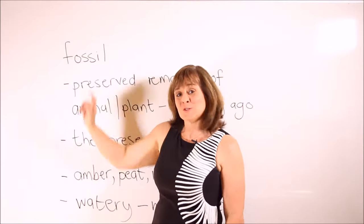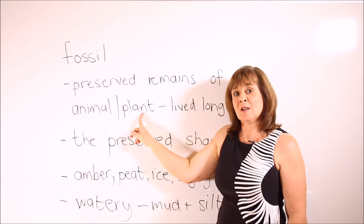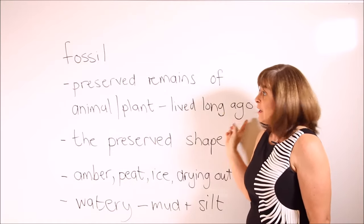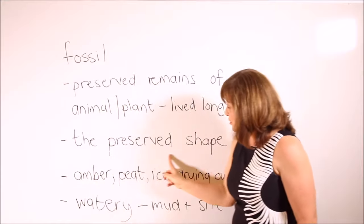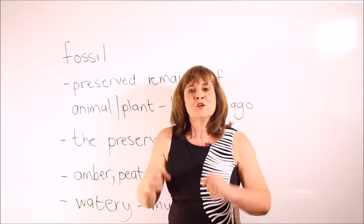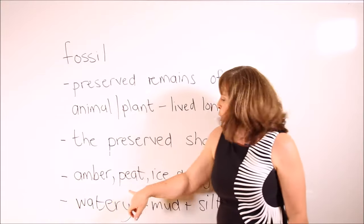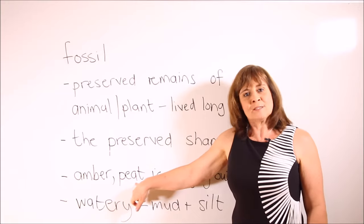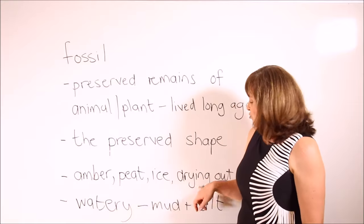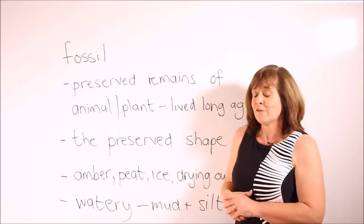Our first word is FOSSIL. Fossils are the preserved remains of animals or plants that lived and died a long time ago. A fossil can also be the preserved shape of an animal or a plant. The preserved remains can be found in a substance such as amber, or a body may fall into a peat bog and then fossilize there, or a body may be frozen or may dry out in a desert — and that would be considered a fossil.